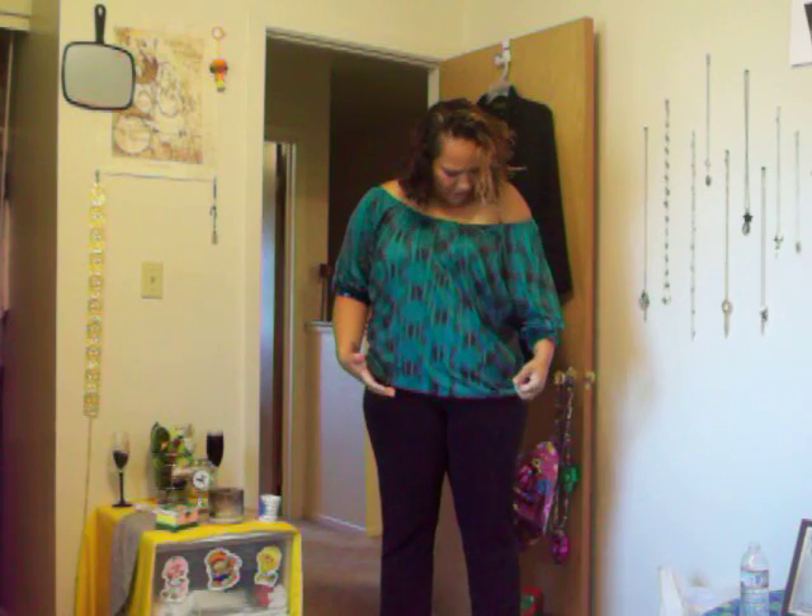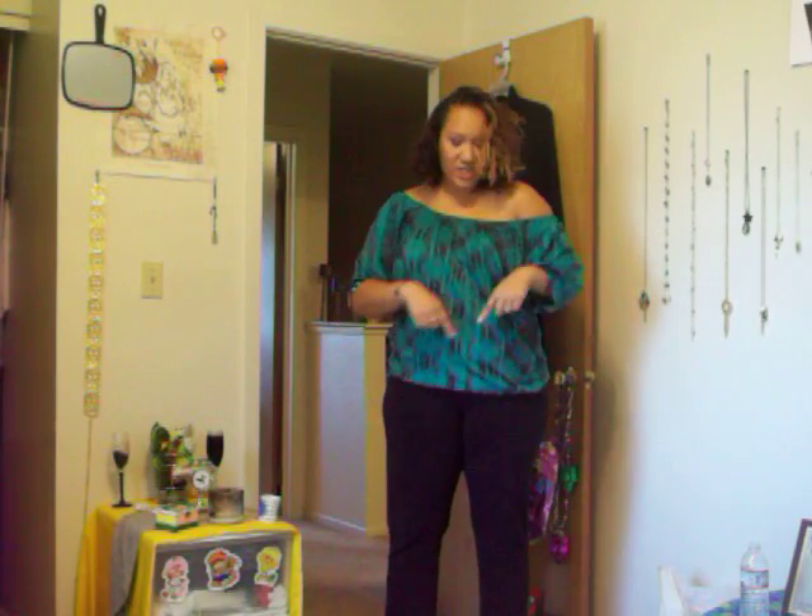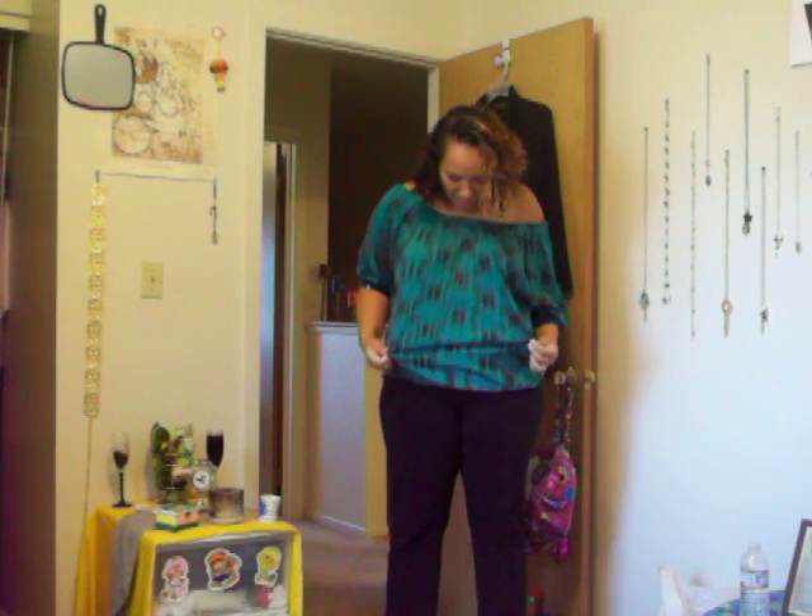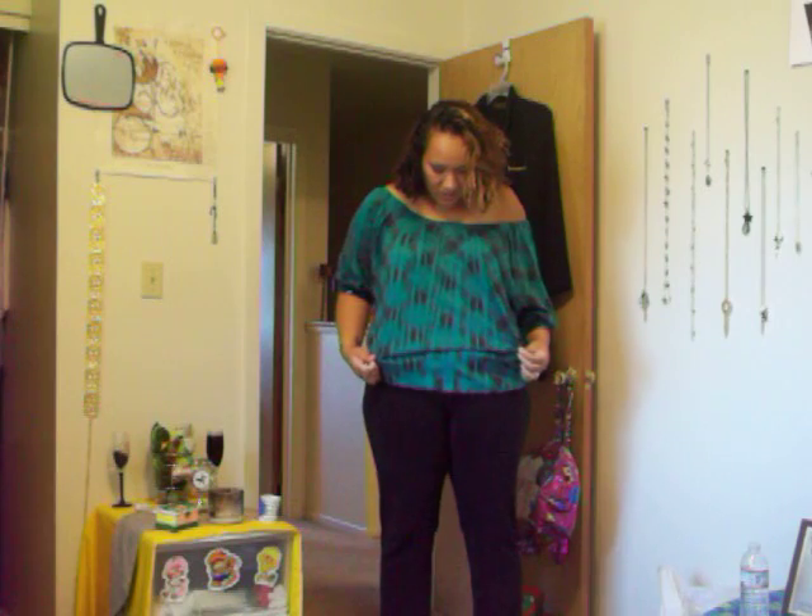This shirt — this year in February I got this in Virginia. I think we got this at Belt, and this was $4.99, I think $6.99.